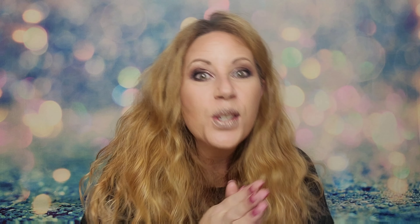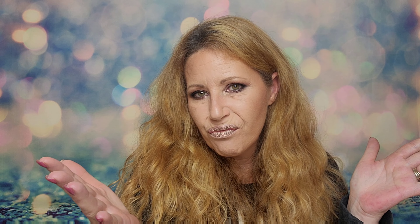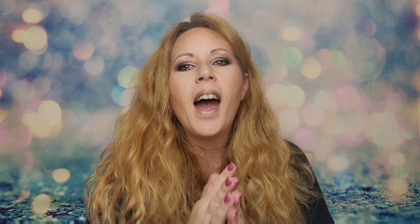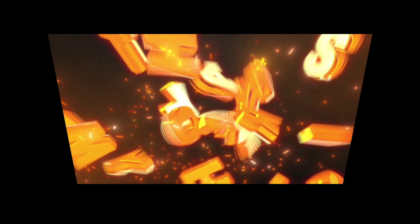That is it — thanks as always for coming to hang out with me during another one of my unboxing videos. I do appreciate you so, so much. If you haven't done so already, smash that subscribe button. I love you bunches — I'll see you soon, bye bye!